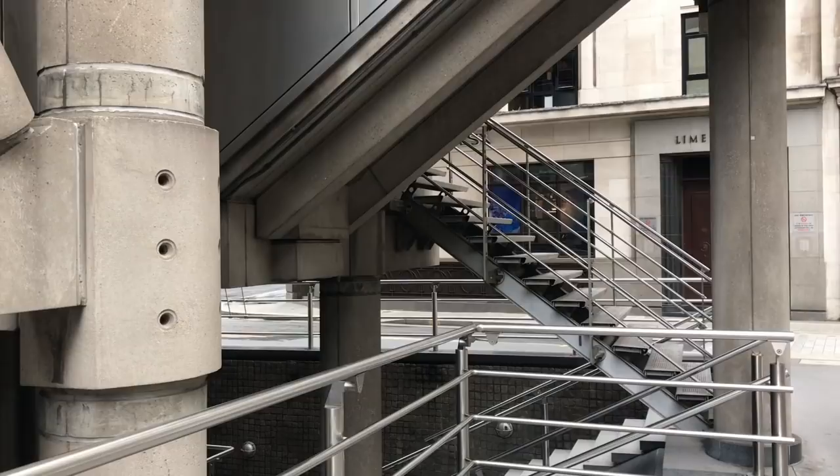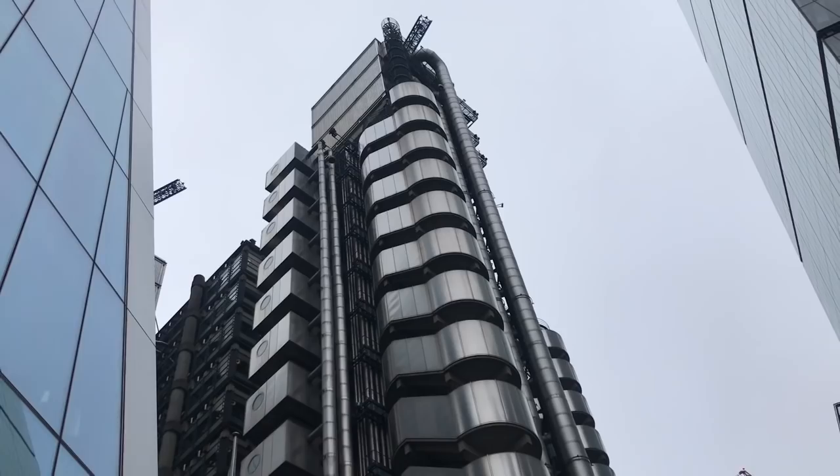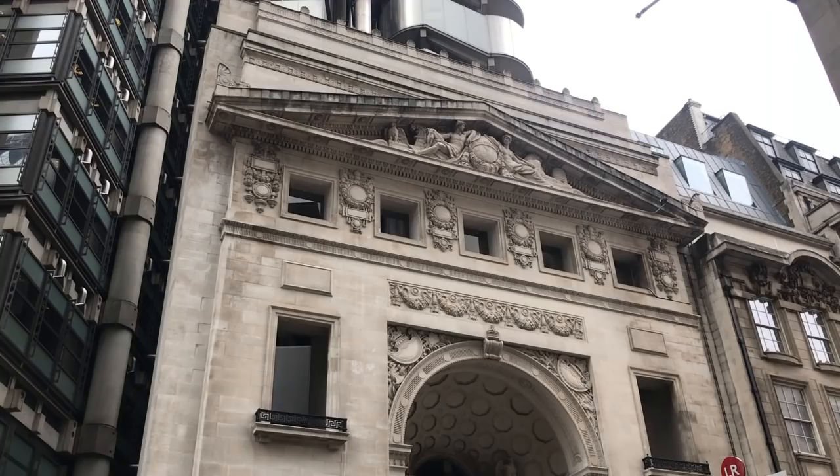As they expanded they took on various different headquarters before moving here in 1928. During the 20th century Lloyds continued to grow, moving twice in 50 years. In the 1970s it was decided to build something altogether larger. The old building was demolished, though the entrance remains, and a new one was thrown up in its place.